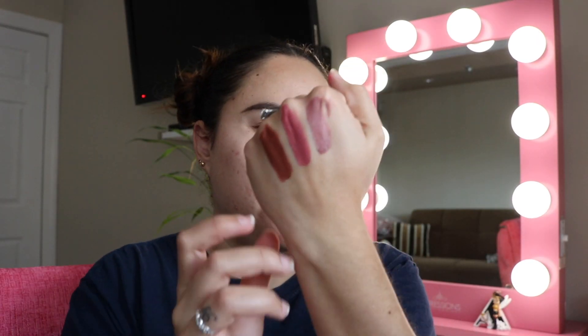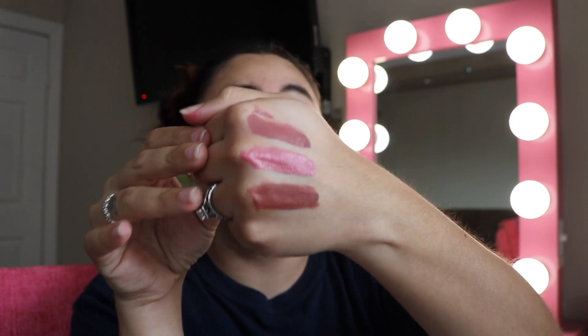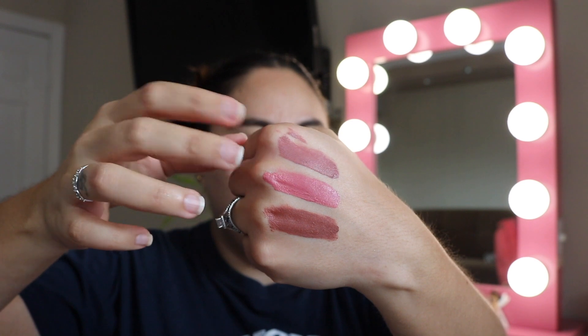Next we have three OFRA colors I like a lot: Americano on the bottom, Laguna Beach in the middle, and Pasadena on top. However, I'm going to toss all three because the formula isn't good anymore — I've had them too long or used them all up since they're little sample sizes, not full-size lipsticks.